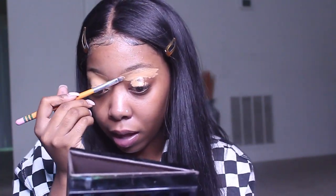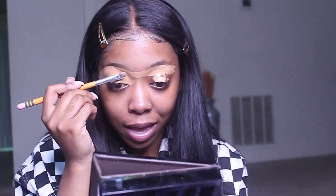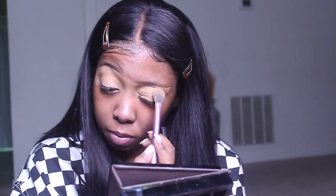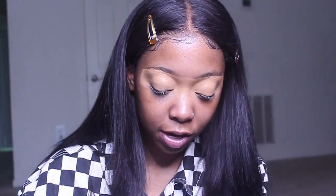Y'all, I know this is random, but if you have any show or movie suggestions I can watch on Netflix, let me know because I need something new to watch. Now after I did that, I'm going to take my setting powder — it's in the Sahara shade — and I'm going to use that just to set all that concealer that I just put on, because I'm not going to put on any eyeshadows or anything, I'm just going to do the wing.